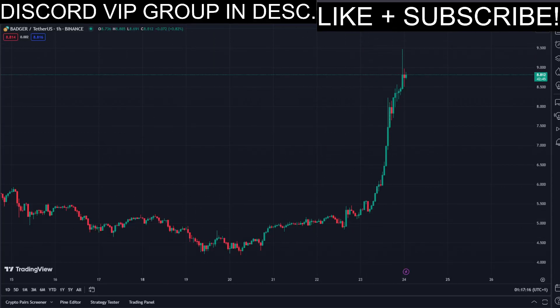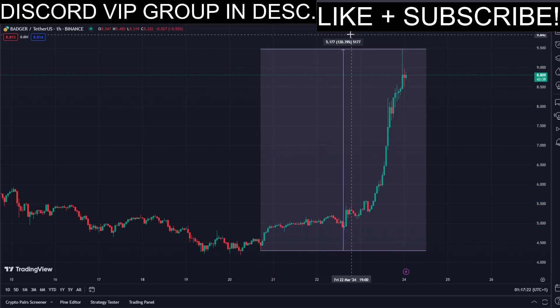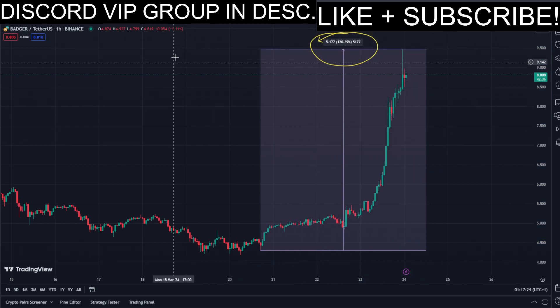In today's video we have this pumping coin, and it has been pumping a lot. Let's have a closer look at how much exactly. Look at this amount in percent to the upside in the past few days — that's pretty insane.